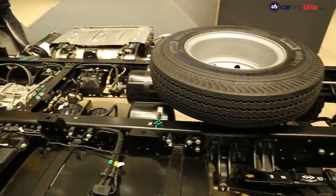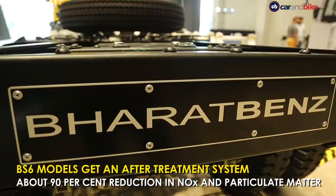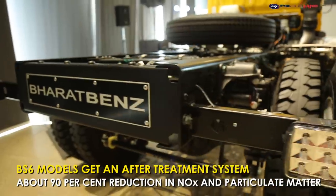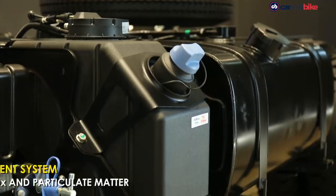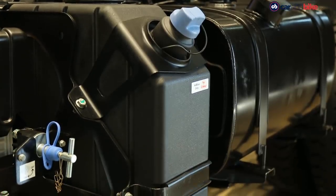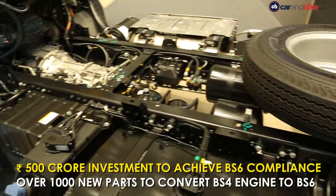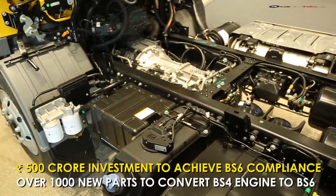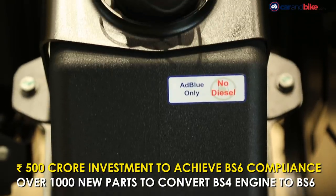While the technical specifications of the engines haven't been released yet, Daimler says that it has added over 1,000 new parts to convert the engine from BS4 to BS6, and has done about 20 lakh kilometers of testing. The company has made a total investment of around 500 crore rupees to adapt and localize its Euro 6 technology for the Indian market.